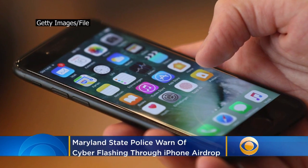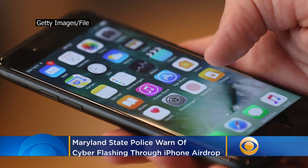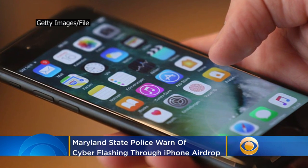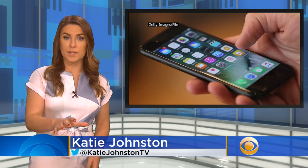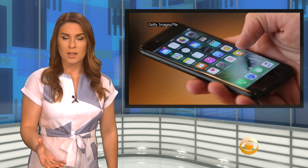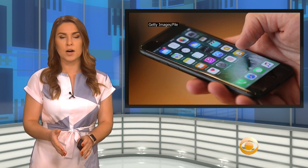A new trend for iPhone users has some seeing more than they'd probably like to. It's called cyber flashing. It happens when someone within 30 feet of you airdrops you a photo. A preview of the image pops up on your device, and it's unavoidable unless you turn off the airdrop function altogether or limit it to just your contacts.